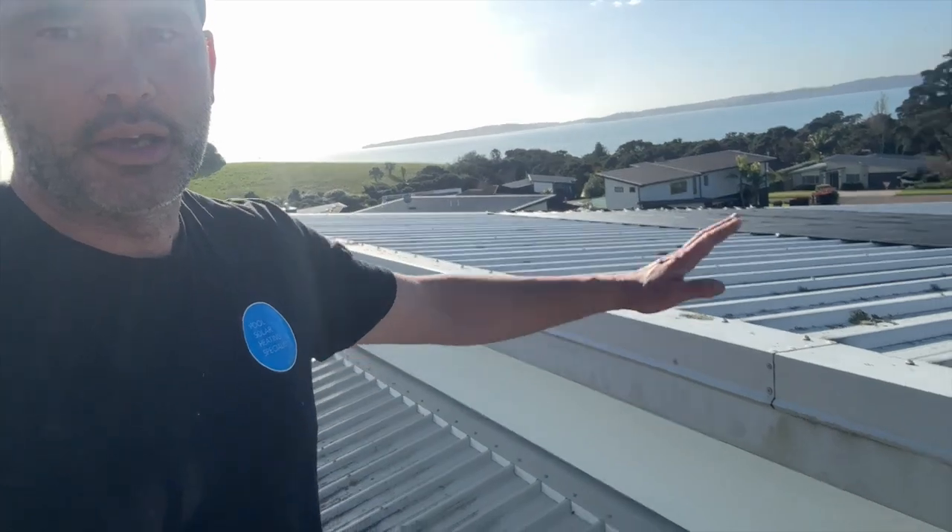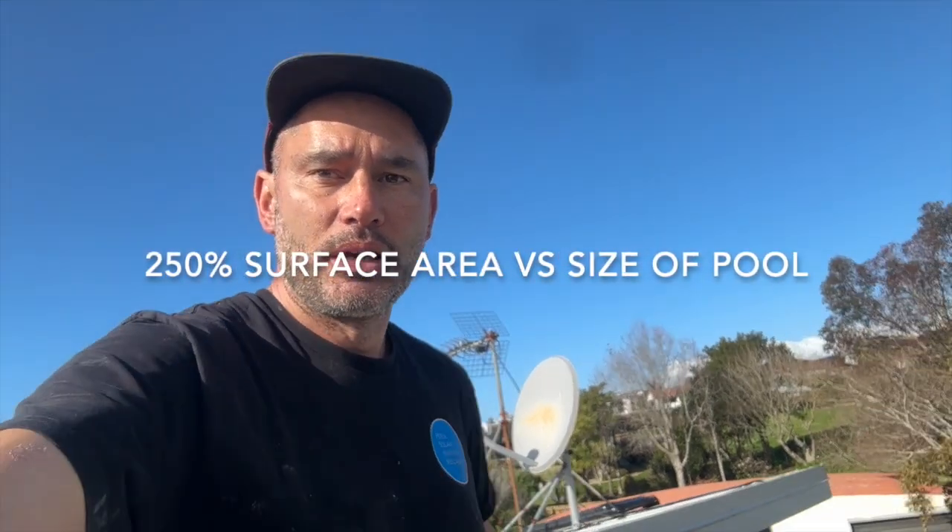Hey guys, Justin here from Pulse Solar Heating. We've got a couple of installs here behind me. We've got a hybix system on a split roof — this system here is oversized, it's probably 250% surface area.